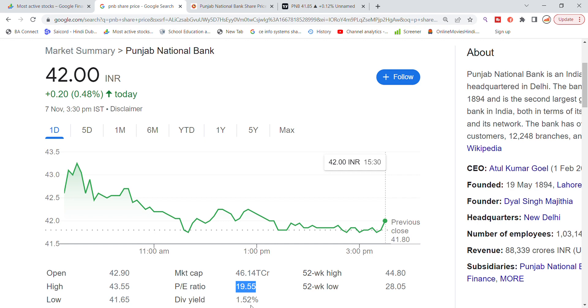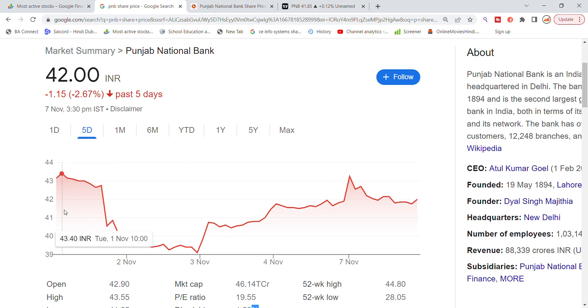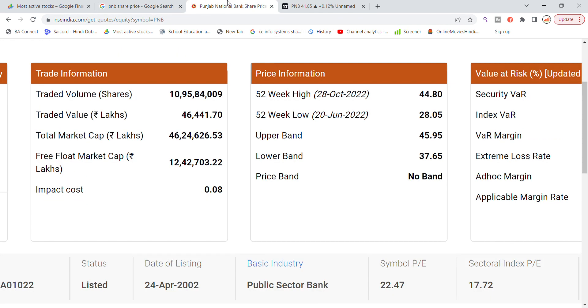The dividend yield is 1.52 percent. You can see that it will be lower than 2 percent. You can see Punjab National Bank's volume here — clearly 10.95 lakhs is generated in Punjab National Bank stock.